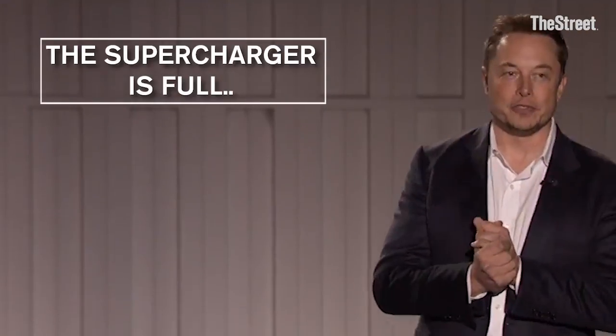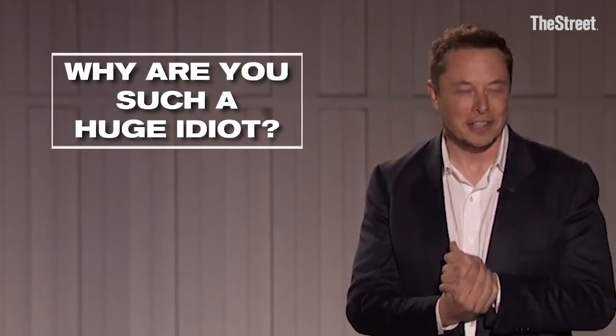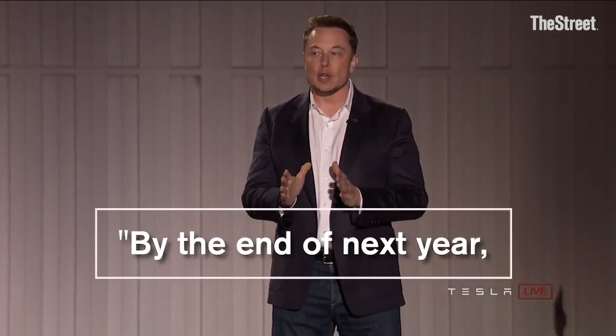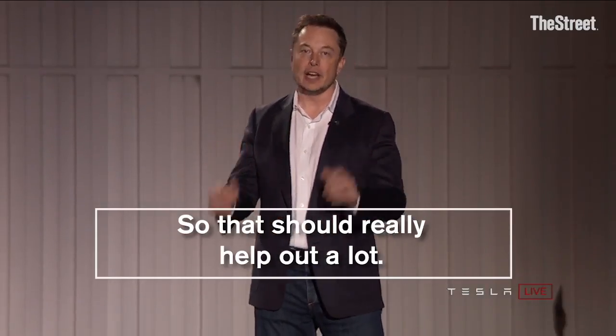The supercharger is full. What is wrong with you? Why are you such a huge idiot? By the end of next year, there will be three times as many superchargers as there are today. So that should really help out a lot.